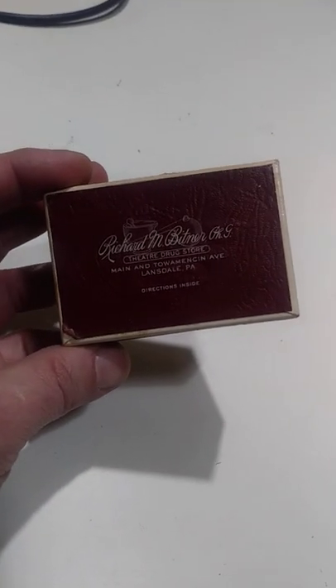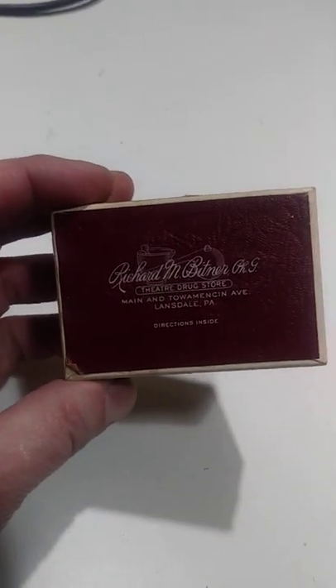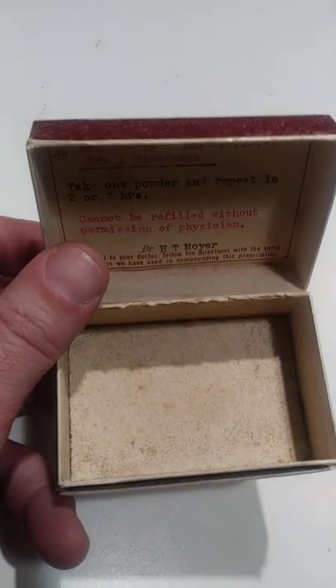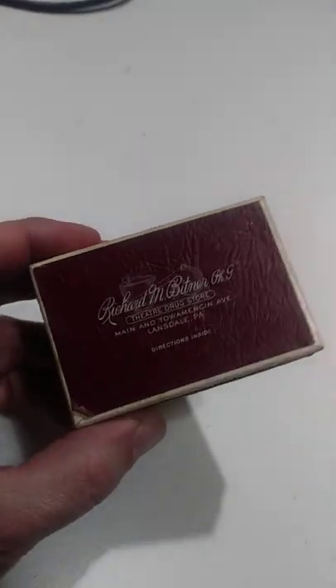Here's a pretty interesting item, and many people aren't really sure what it is — they just think it's a little box. If you read what it's for, it's a drugstore prescription box. I'm not going to show you all the personal information on here, but it tells you how much to use of the powder inside.